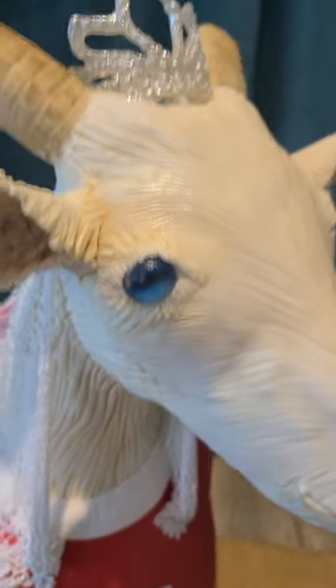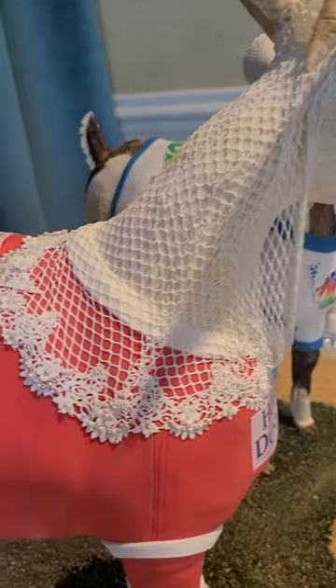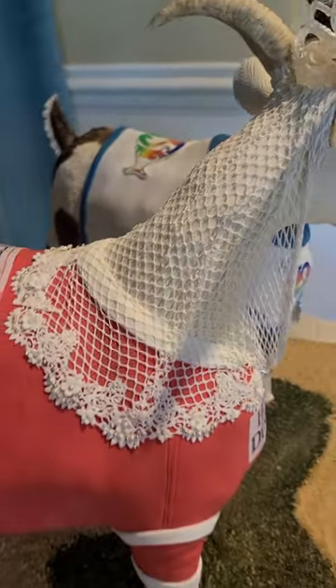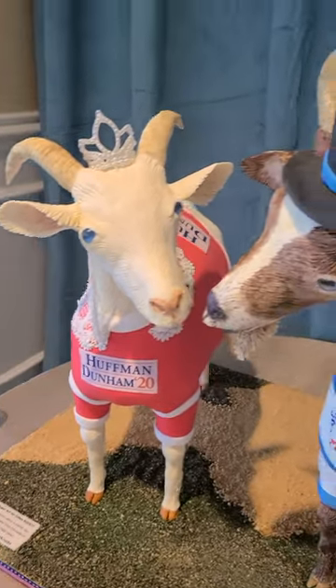She's got beautiful blue isomalt eyes, and the crown — or tiara, excuse me — is isomalt. Her bridal veil is sugar lace. Lynn did the veil and tiara and just did a fantastic job.